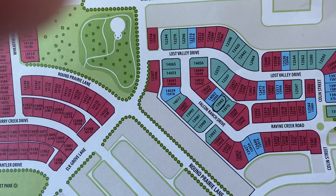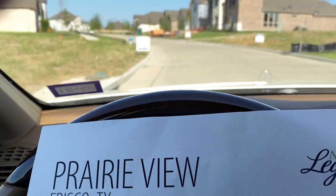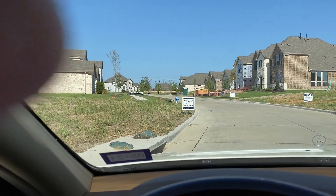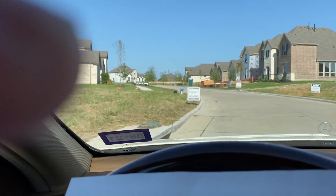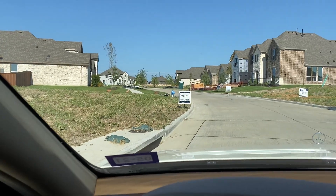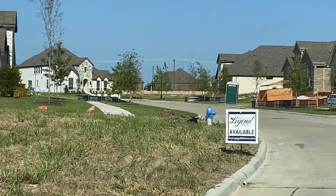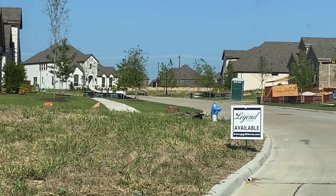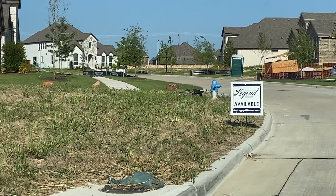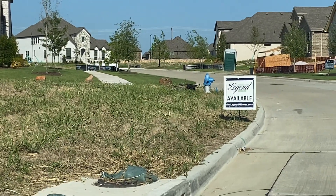All right, here we go. I am facing east, straight down Lost Valley Drive. And if you look — let me zoom in a little — down there, right over the American Legend sign and the fire hydrant, that's a stone wall that separates the end of the subdivision.